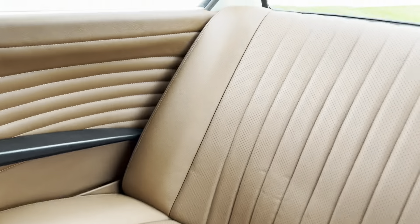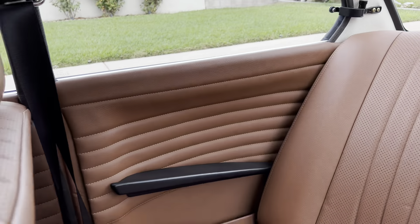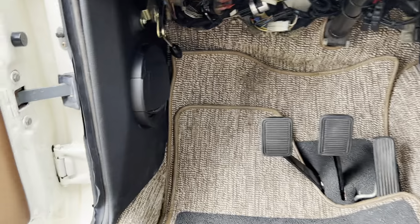You can see the same leather here on the back seats. There are speakers, and some more speakers down here as well.